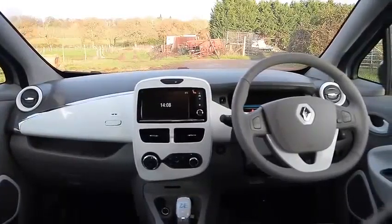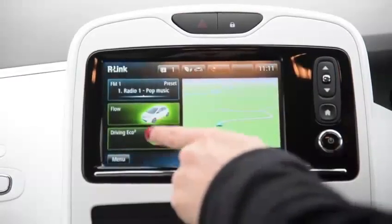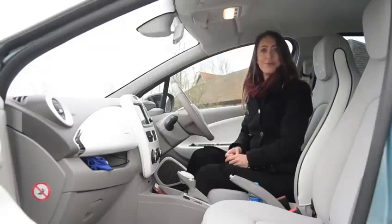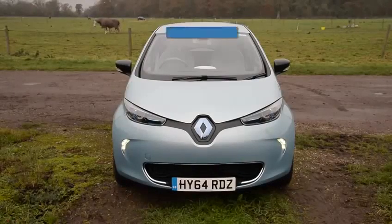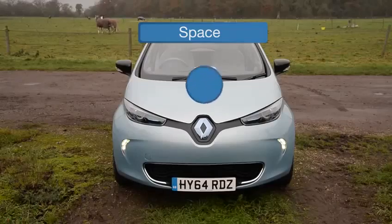The dash is neat and futuristic, complete with a touchscreen showing essential vehicle information such as battery life. The Zoe scores 8 out of 10 for practicality.